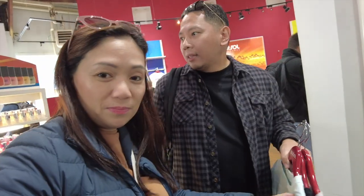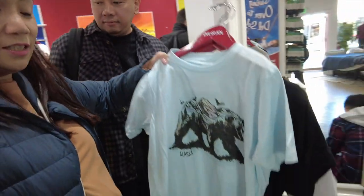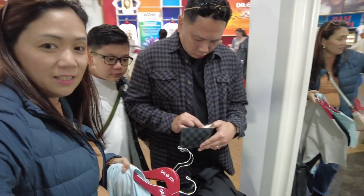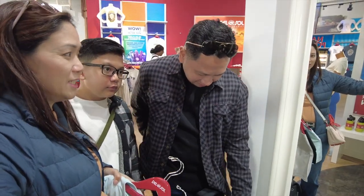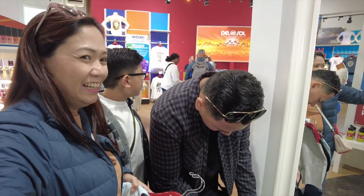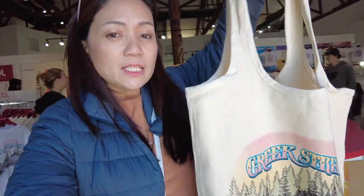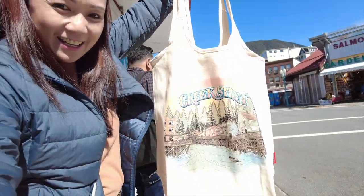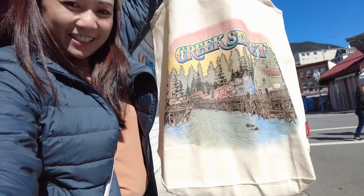They all shopped — the kids got their shirts. First purchase in Alaska! We got our purchases and we got a free tote bag. Let's see if it really changes color in the sun — oh yeah, it became colored already, instant! We got the free bag.